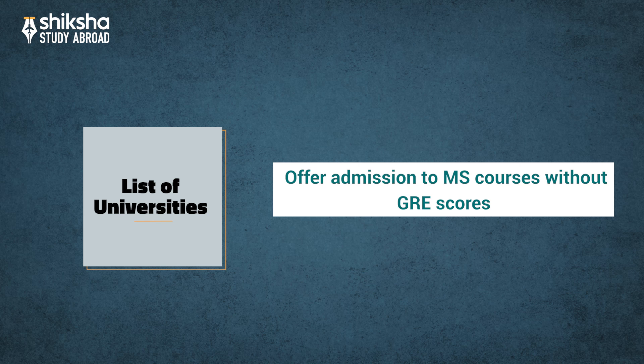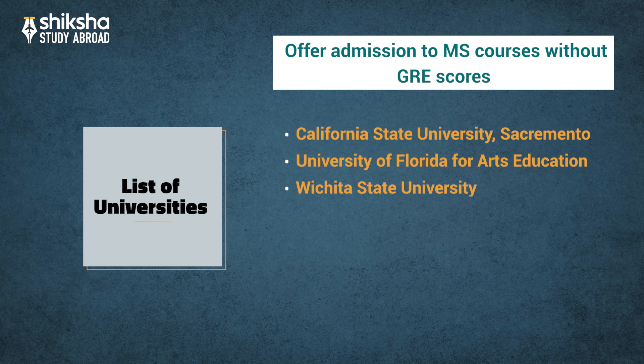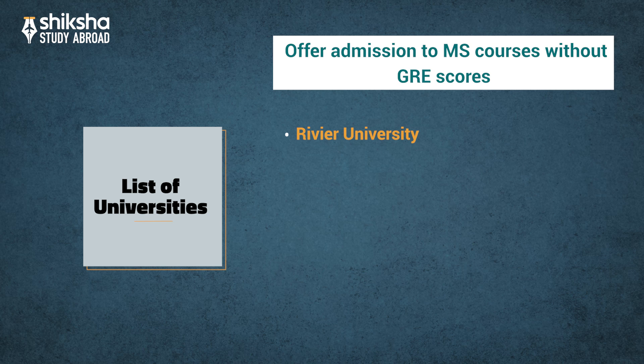Apart from the above mentioned, there are more universities that offer admission to MS courses in the USA without GRE scores. These include California State University Sacramento, University of Florida for Arts Education, Wichita State University, University of Northern Virginia in Manassas, Rowan University, Virginia State University, and Montclair State University.